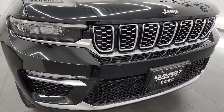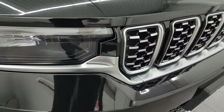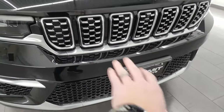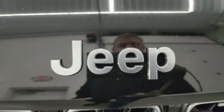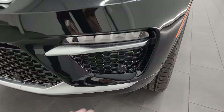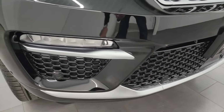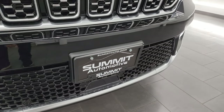Very good looking in the front. It's not really chrome — it's kind of a polished metal look for the trim around the fog lights, lower valence, and the grille. The Jeep lettering is also in that same finish. You get the LED headlamps, LED running lights, and LED fog lamps. You also get the front bumper parking sensors, all cleverly hidden in the black fascia.